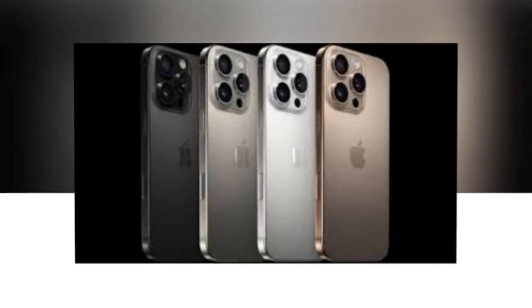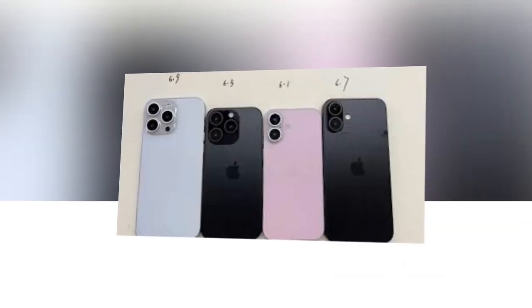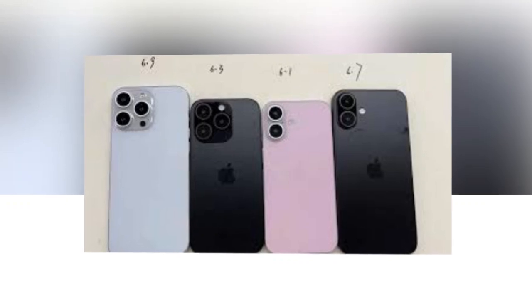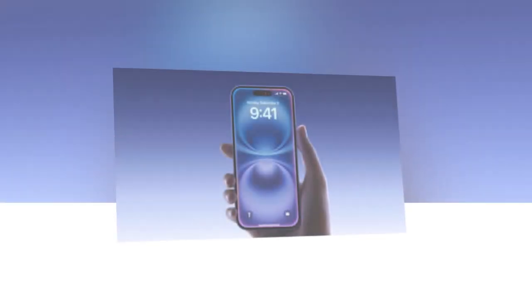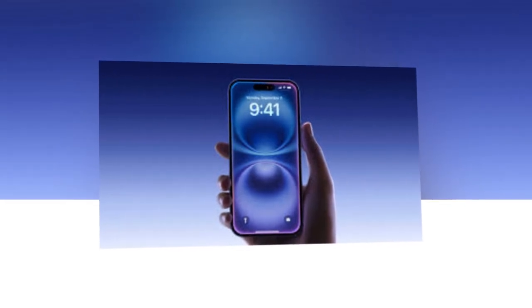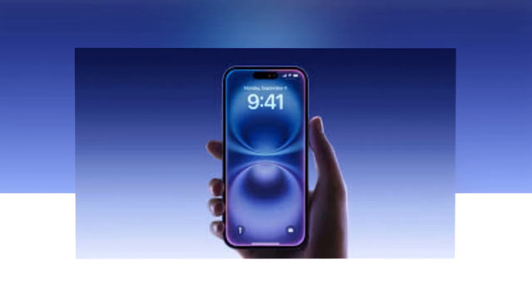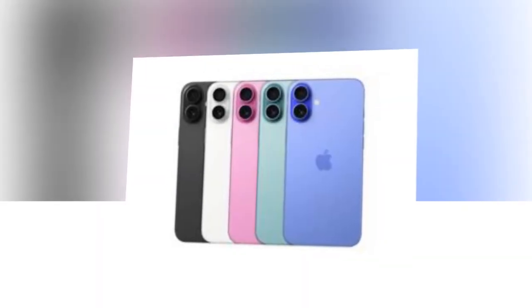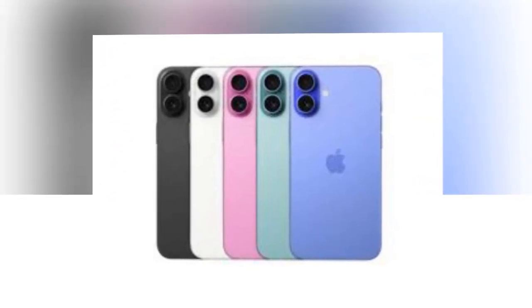Notably, USB 3 is the third generation of the Universal Serial Bus standard, which offers faster data transfer speeds compared to the previous versions. The iPhone 16 Pro and iPhone 16 Pro Max also have a larger display with a 6.3-inch and 6.9-inch Super Retina XDR OLED screen, respectively. The display also gets a 120Hz refresh rate with ProMotion and up to 2,000 nits of peak brightness.